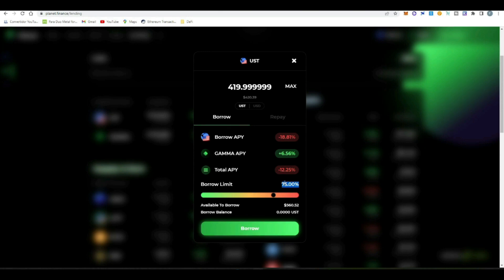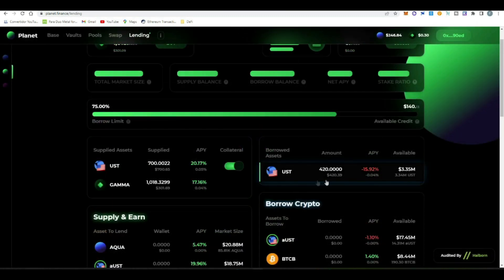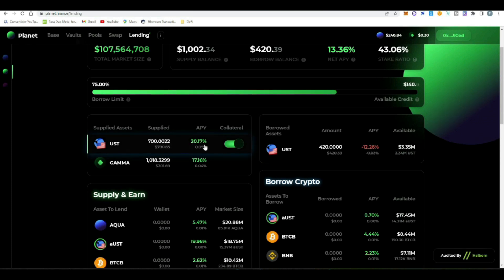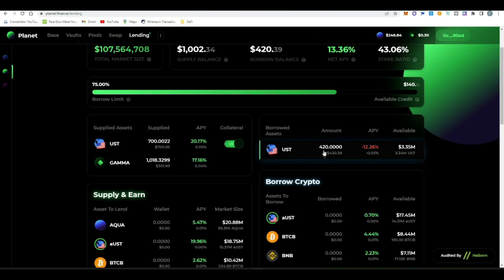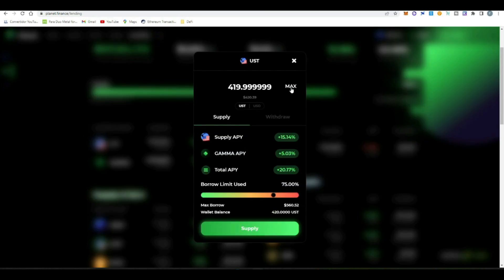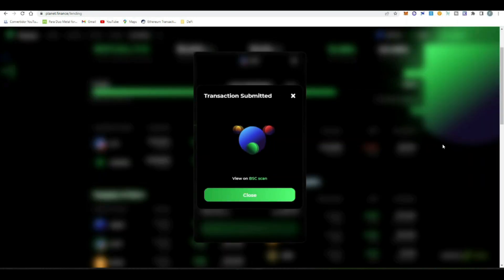Whenever your borrow limit goes above 85%, make sure you adjust your position to avoid the risk of liquidation. To borrow we click the borrow button — we're borrowing approximately $420 — confirm the transaction, and once it's approved on the blockchain we have our position. The cost of borrowing is 12.26%. Now we do the loop: we're going to reinvest this $420 here, earning at 20%, so we have a net benefit of 8% APY every time we do this loop.